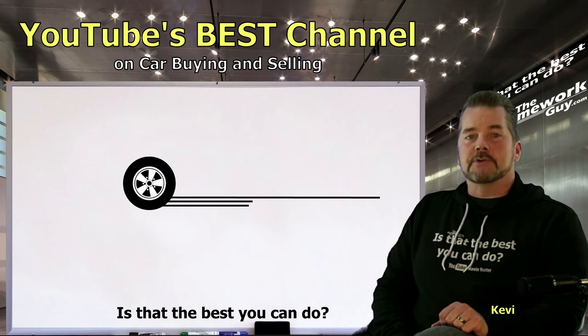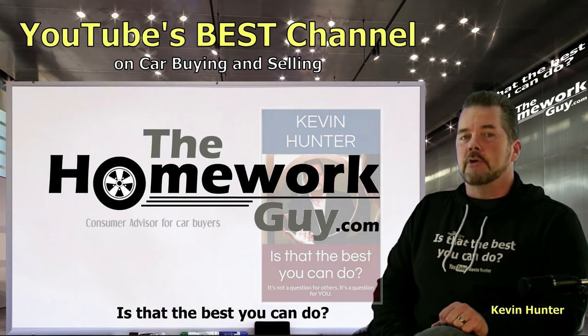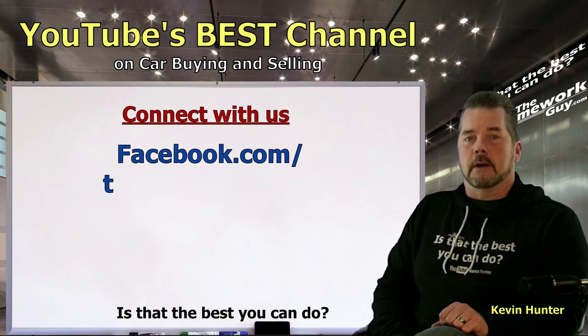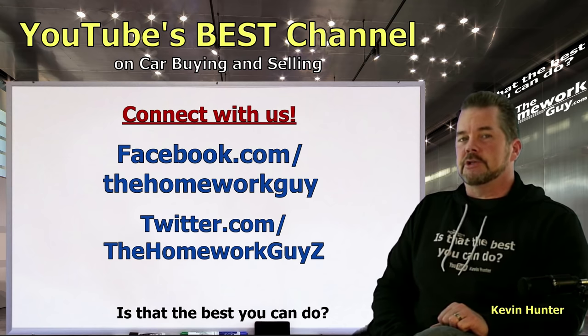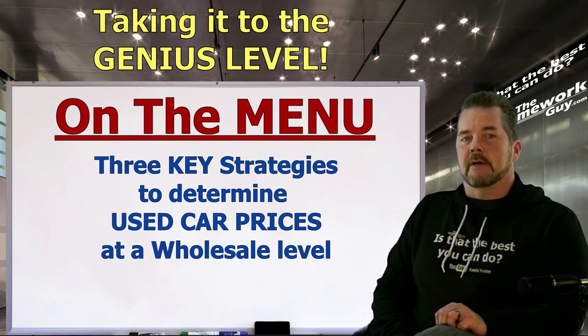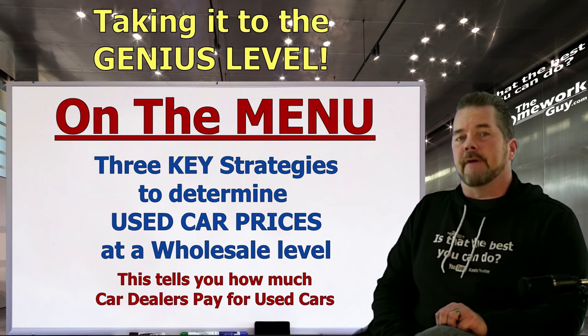Hi, I'm Kevin Hunter, also known as the Homework Guy, and author of 'Is That the Best You Can Do?' This video is brought to you by YouTube's best channel on car buying and selling, courtesy of the Homework Guy team. There are three key strategies you can use to determine used car prices at a wholesale level — you can use one method or all three to verify the wholesale cost of any vehicle.